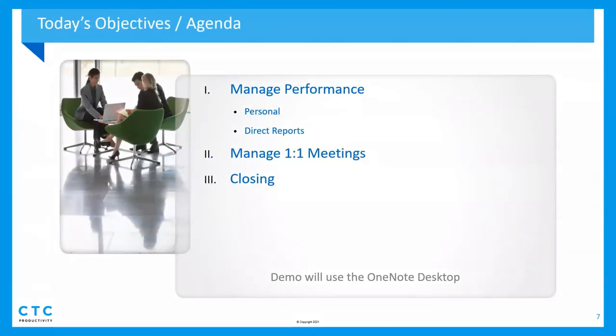Thanks, Jan. What we're going to cover today is using OneNote — and I'm going to be demoing using the OneNote desktop version. There are multiple versions of OneNote, so just recognize I'm using the desktop app. We'll cover managing performance for yourself personally throughout the year, and if you have direct reports, how to manage those, including using OneNote to capture information from one-on-one meetings. Then we'll close out and take questions via chat.